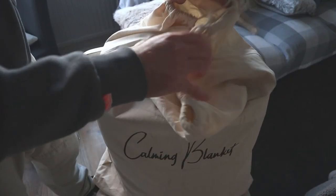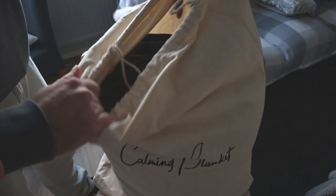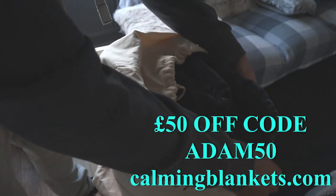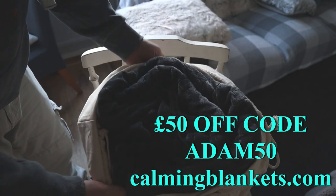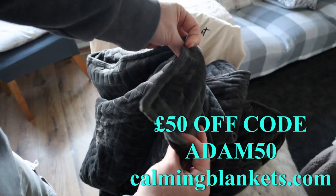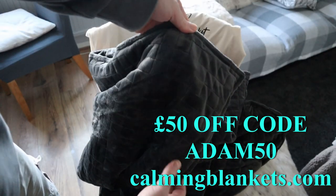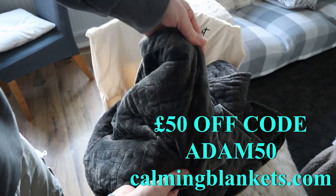In this video we are going to be looking at this premium weighted blanket sent to me from Carmen Blankets. I'm just done doing the packet showing you what you get. I'm also going to have a read of stuff over their website so you can get an idea of what this is for. I also have a brilliant coupon code that will save you 50% - the code is ADAM50. I'll put it on screen and all links below.